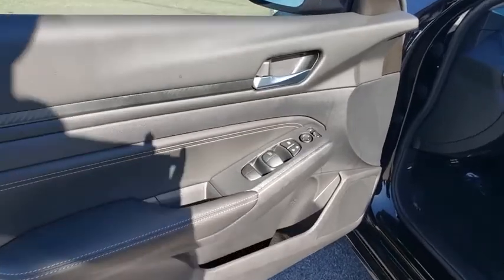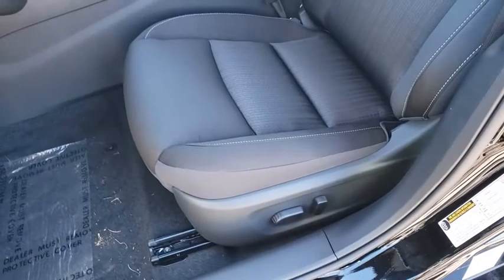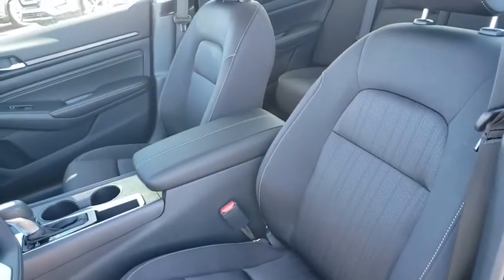panic alarm, overhead console, remote keyless entry, front reading lamps, front bucket seats, power driver's seat, tilt steering wheel, cloth seat trim.